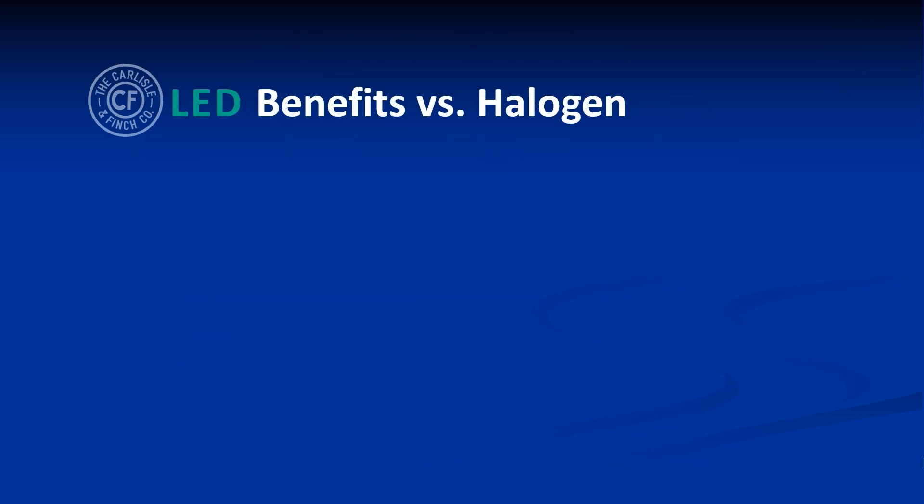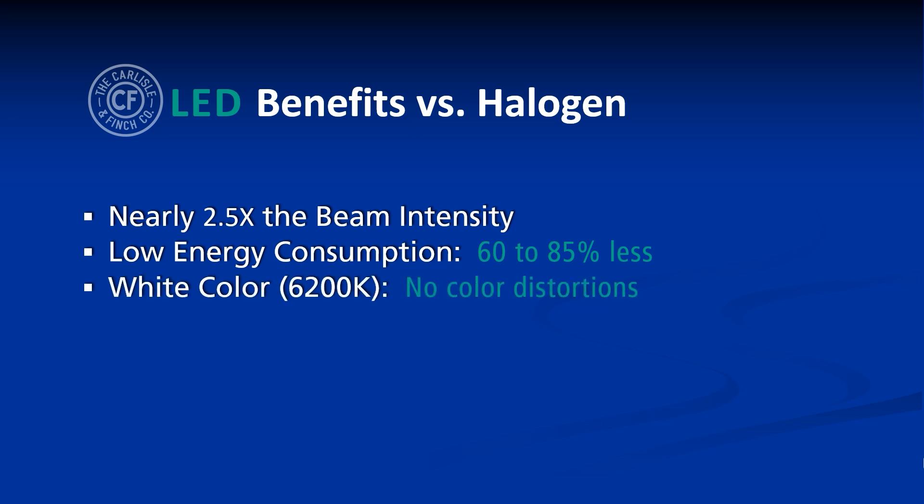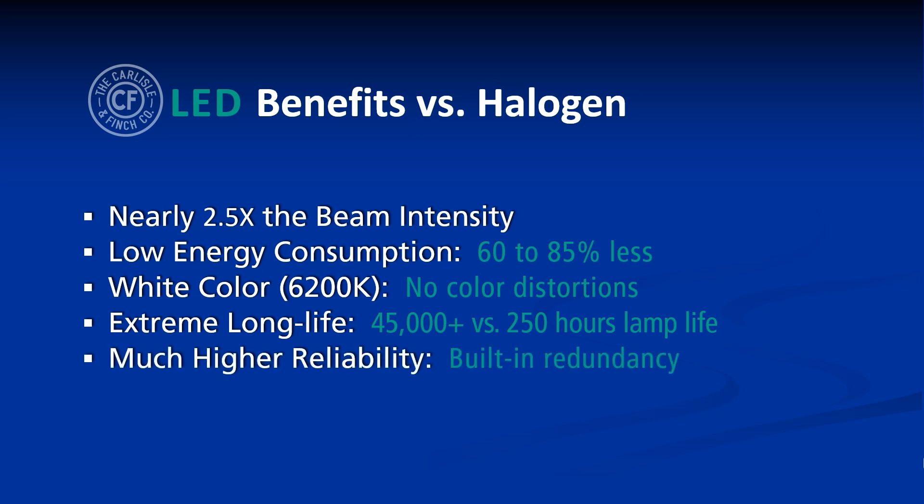The benefits compared to halogen are many — nearly two and a half times the beam intensity while consuming 60 to 85% less power depending on the configuration. A pure white beam rather than a yellow beam produces no color distortion, allowing operators to see much more clearly in the dark. LED life has been tested over 45,000 hours compared to 250 hours of a halogen lamp, and there is much higher reliability with Carlisle & Finch's unique built-in redundancy.